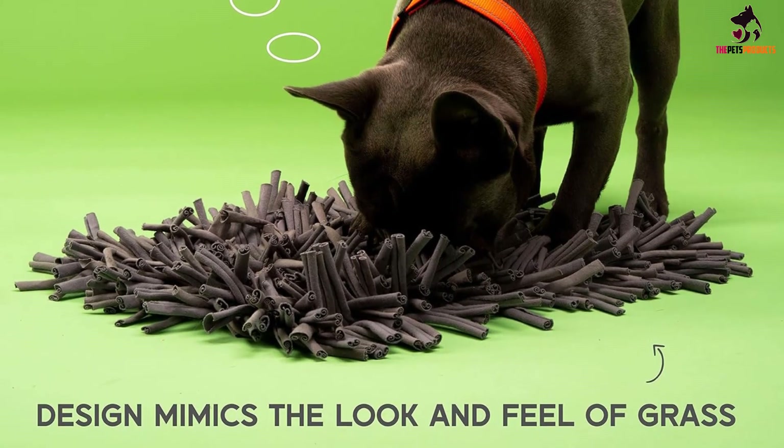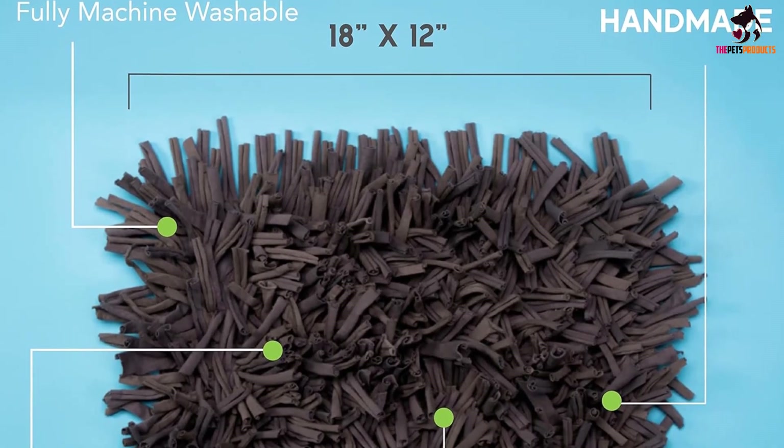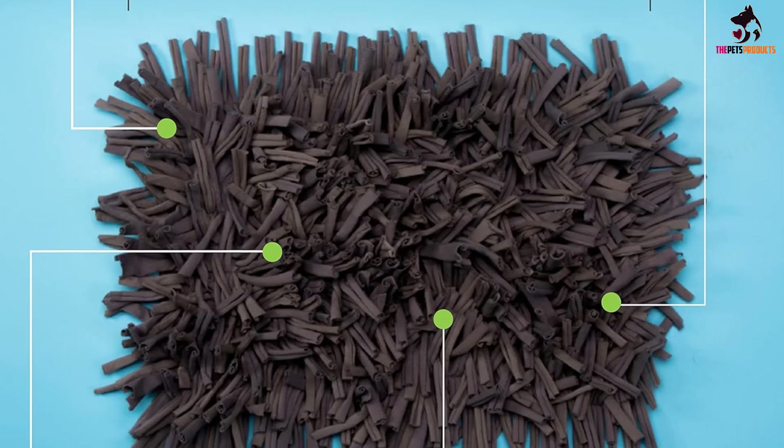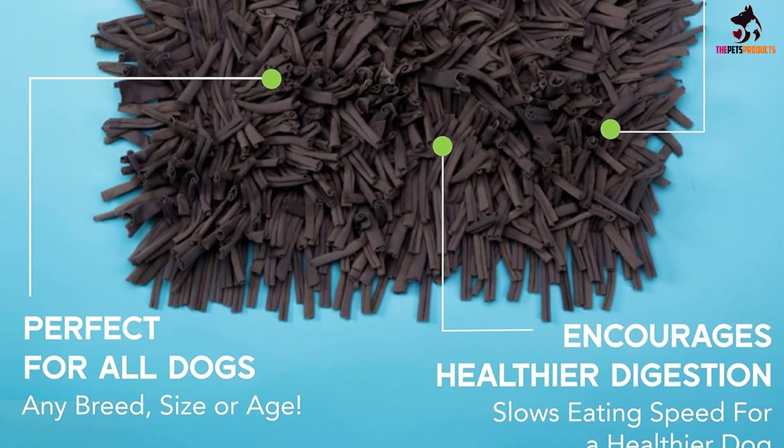The Woolly Mat can be used with any breed of dog of any size or age. All dogs have a keen sense of smell and love the process of foraging for their food. This toy is also machine washable, so it's super easy to clean.